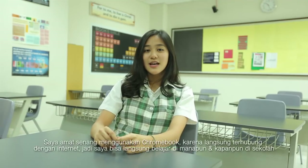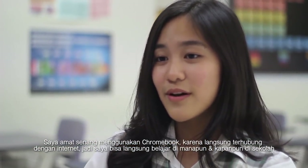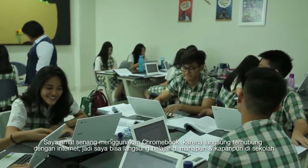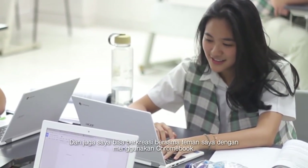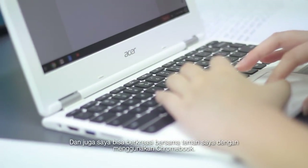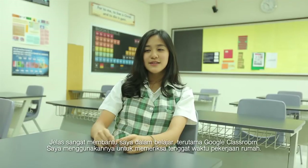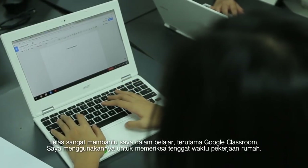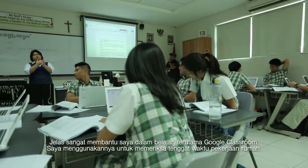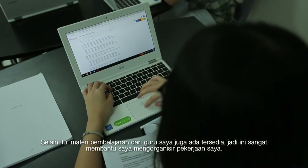I like using the Chromebook very much, especially the fact that it's connected to the school's internet, so I can just start learning whenever and immediately in school. I can also use the Chromebook to collaboratively work with my friends. It definitely helps me in my studies, especially Google Classroom — I use it to look at my homework due dates and projects, and my teacher's teaching material is also there.